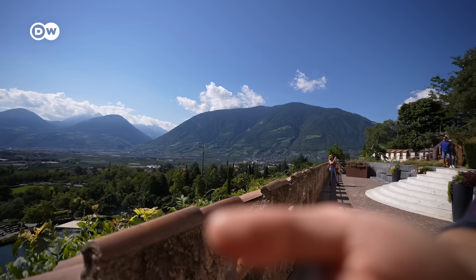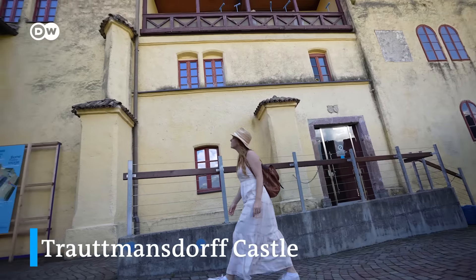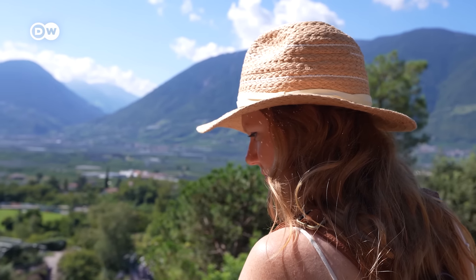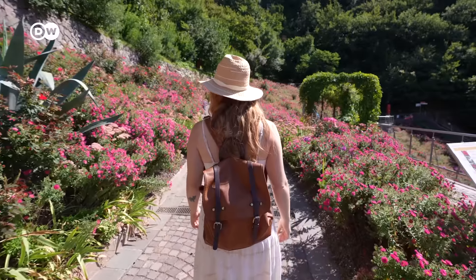It really is not a bad way to spend a day here in Italy. You can also check out some of the amazing castles in the area, like Troutmansdorf Castle, which is known for its sprawling gardens and beautiful panoramic views. Coming up here just for the views alone is totally worth it — you can see all the mountains and the surrounding countryside, and the gardens are incredible, covering such a huge area.